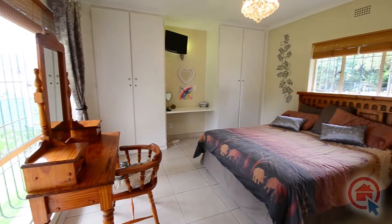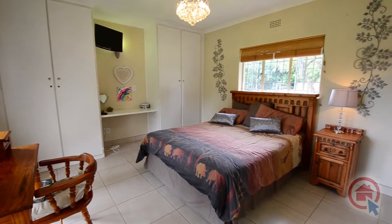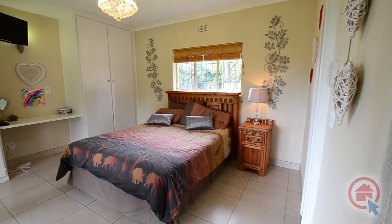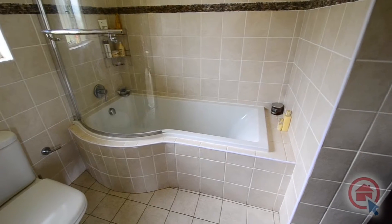The main bedroom is spacious and features large windows letting in not only the morning sun, but also uninterrupted views of the garden. The main bedroom also features ample built-in cupboard space, a dressing area and an ensuite bathroom.